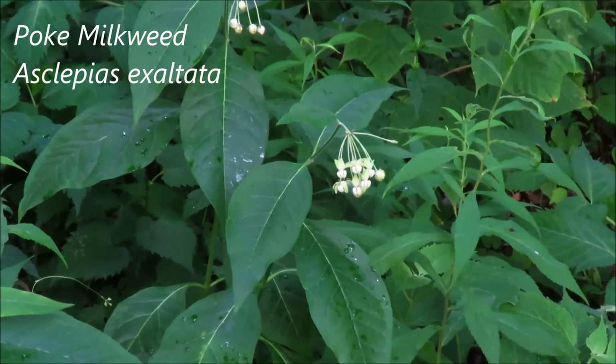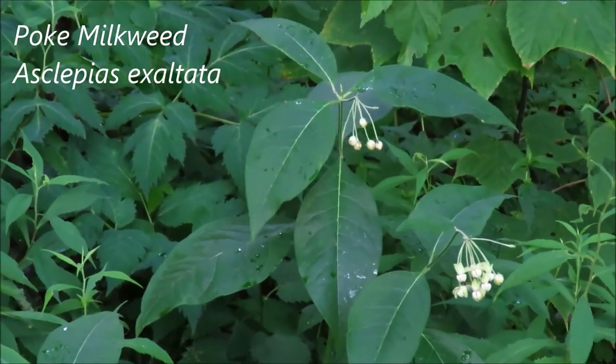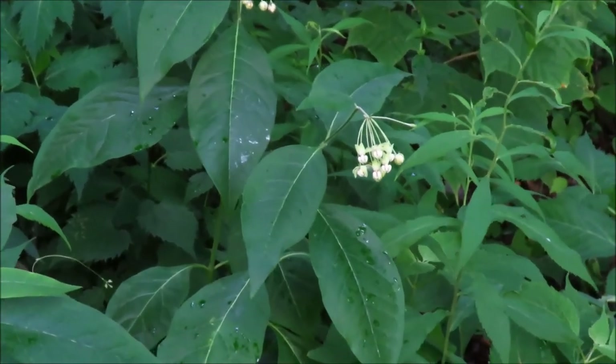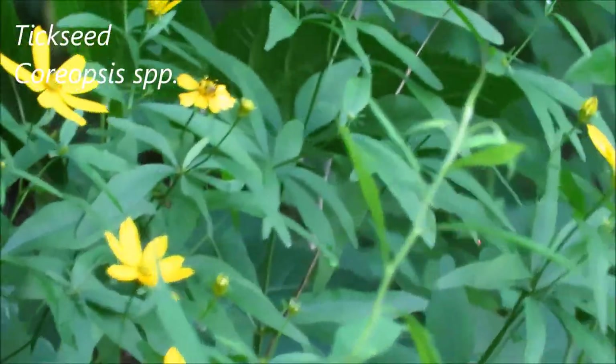The poke milkweed is still in bloom here. This loves the shade, in contrast to the common milkweed which grows out in the open in full sun. And more yellow composites here.